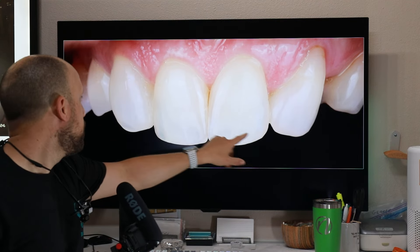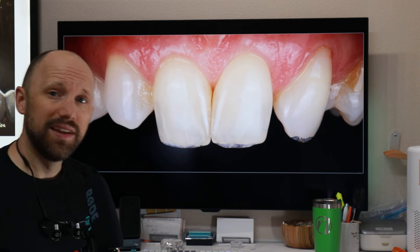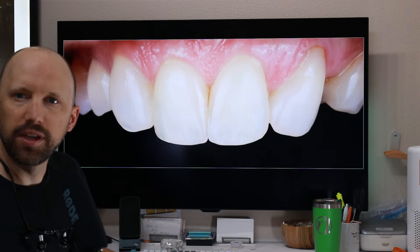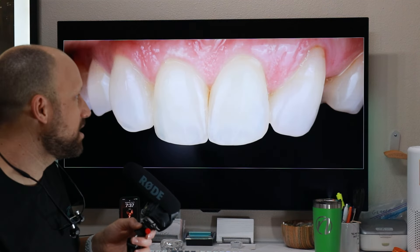And then I also added composite to the canines to make them look a little bit more like a lateral incisor. So here's the before, and if you look at those canines, the after — we changed their shape. One more time: the before and the after. It's a pretty dramatic shift.